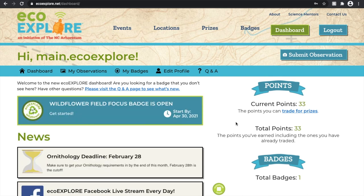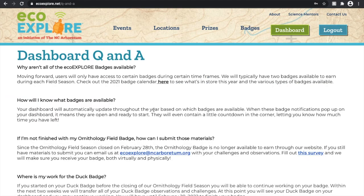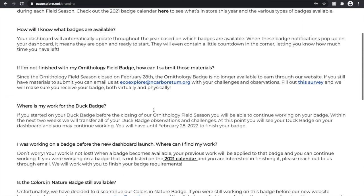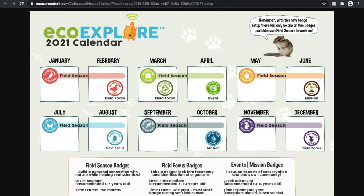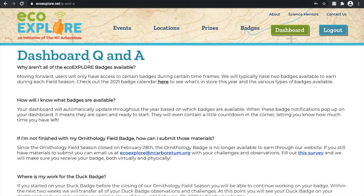If you have any questions these first few weeks, this Q&A page will be here. There's a direct link right on your dashboard but also under that Q&A tab, and we've included the most common questions we think you may have, as well as some graphics like the 2021 badge calendar that might also be useful.